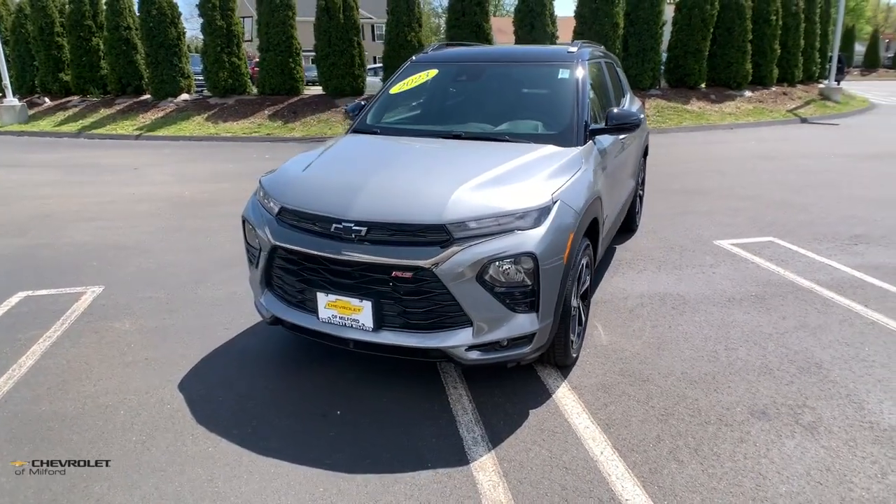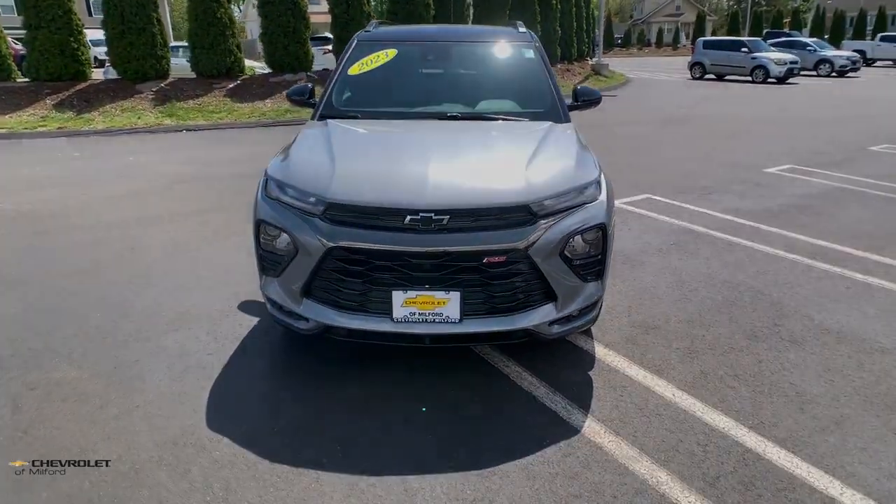In this well-designed Trailblazer, treat yourself to a test drive today. Our staff is ready to help.